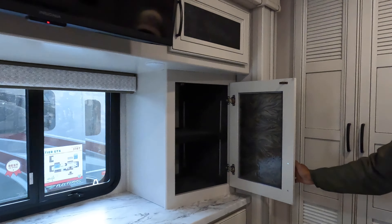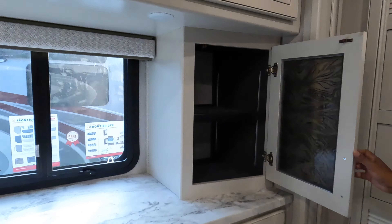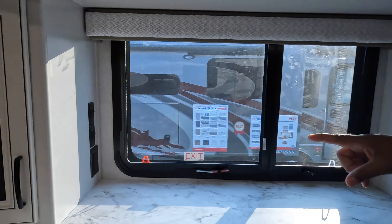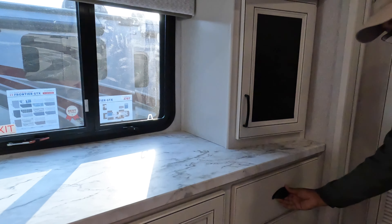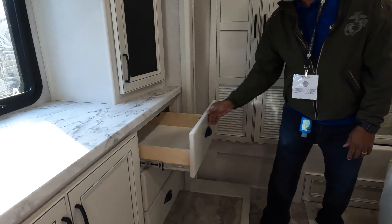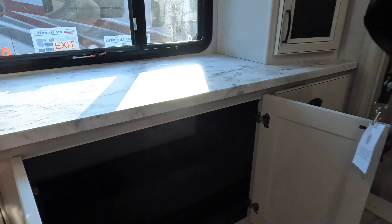Below the TV, you have matching cabinets on both sides. This large shelf has USB and 110 outlets in the corner. We have six drawers total — three on this side and three on the opposite side — and in between them, a large storage space.